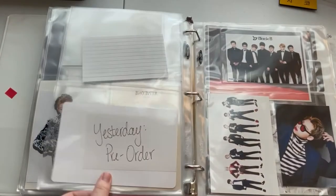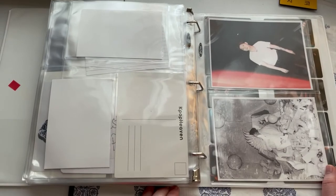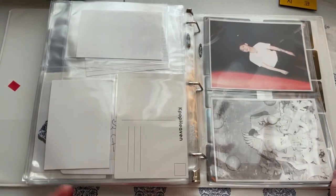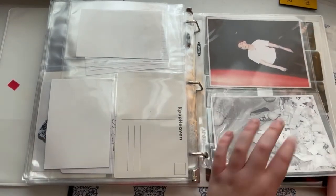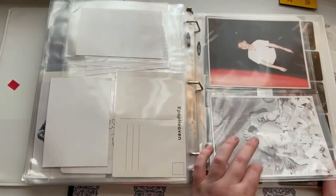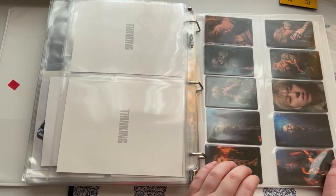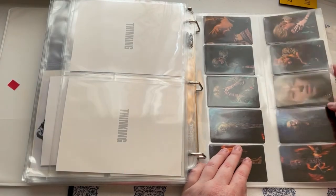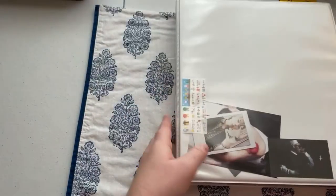Back here we have some things from Zico's solo career. He does not do album inclusions — for instance, his most recent album before he enlisted included duct tape, so obviously I'm not putting duct tape in my binder. But this is the one solo album where he did include things. He also has some inclusions in Gallery that I haven't put in my binder yet. Then these are his Zico King of the Zungle tour cards. That is my last binder for my collection.